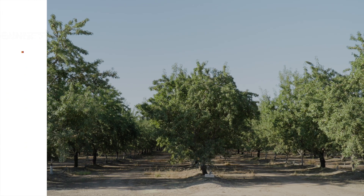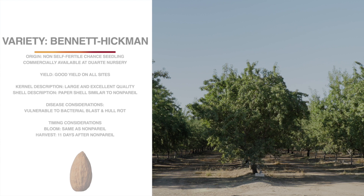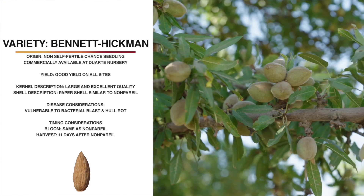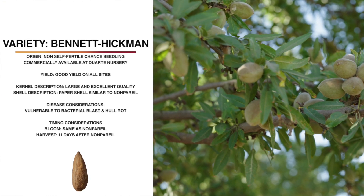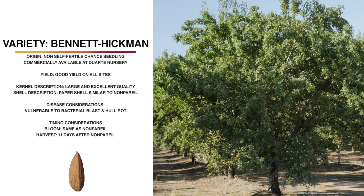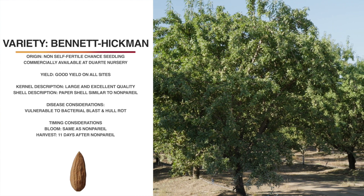This variety is Bennett Hickman. It's a chance seedling from East Stanislaus County and is proprietary to Duarte Nursery. It's not self-fertile, which means that it will need a pollinator. It's a good yielder with an excellent quality kernel that's large and light in color. The shell is a paper shell, so it has an open suture similar to nonpareil. The tree size and shape are similar to nonpareil, and it also has a similar bloom time. It harvests 11 days later and shakes well. It does seem to be susceptible to bacterial blast and navel orangeworm damage, and there does seem to be some sort of a bud disorder in newer plantings that looks similar to bud failure, but we don't fully understand what the issue is yet. However, we have not seen it in the variety trial.